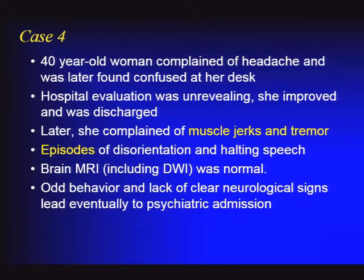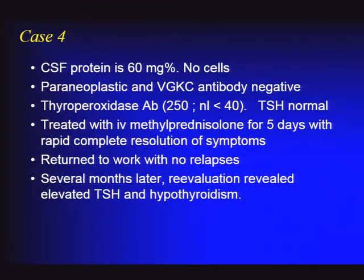Case number four: a 40-year-old woman with complaints of headache who was found confused at her desk. She went to the hospital, seemed to be improving, and was sent home. She later returned with additional confusion, muscle jerkiness, tremor, and episodes of disorientation and difficulty speaking. Brain MRI including diffusion imaging was normal, but she was admitted to the psychiatric unit due to her odd behavior. CSF protein was mildly elevated with no pleocytosis. All antibody tests were negative except a positive thyroperoxidase antibody, even though she was not hypothyroid.